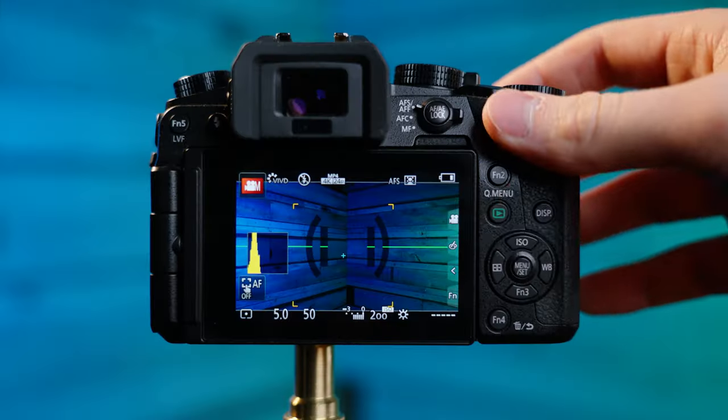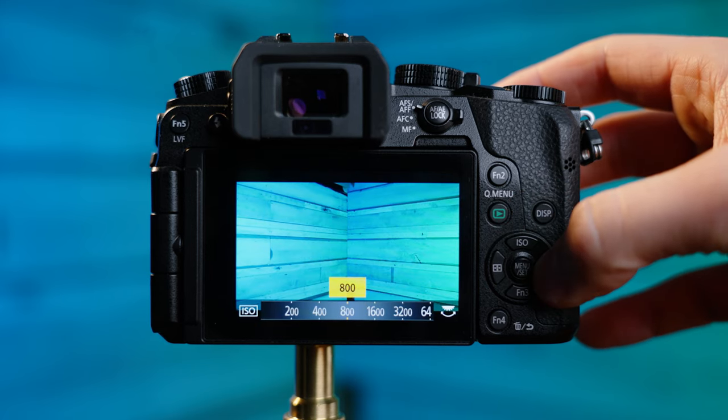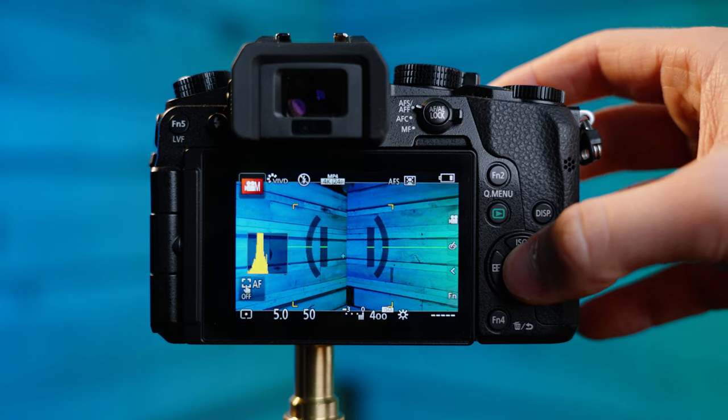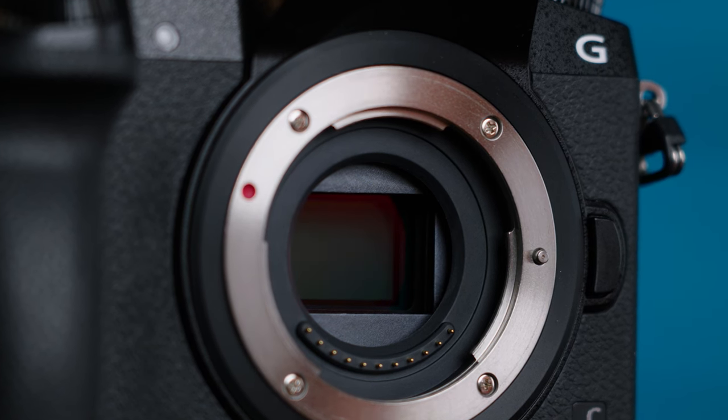This is not the end-all be-all live stream camera. I'm just sharing what has worked well for us. Hopefully other people can get some value out of that and apply it to their own situations and make the best decision for their church. I want to break down our thought process for picking the right camera body and brand to invest in for our church live stream camera setup.